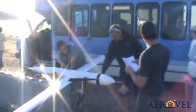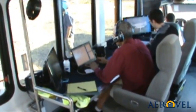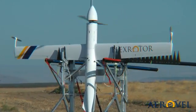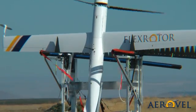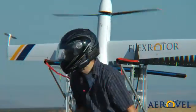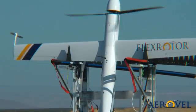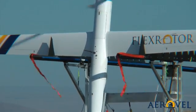A few minutes earlier, she had been assembled in her storage box and checked out by operators in the control station bus. FlexRotor is designed to be fully autonomous, not only in the air, but also on the ground, with launch, retrieval, and turnaround done hands-free by a simple handling rig. The engine is started and run up in a docking station, and then the aircraft is run out on parallel bars for launch.